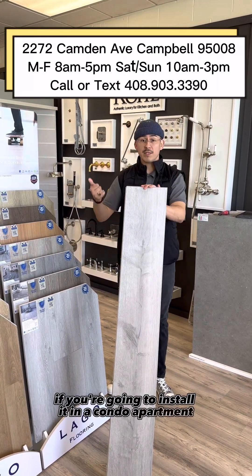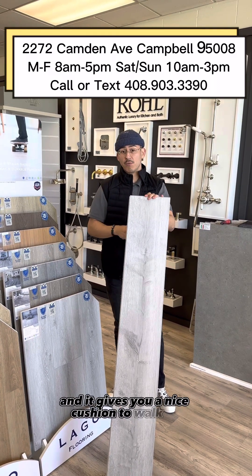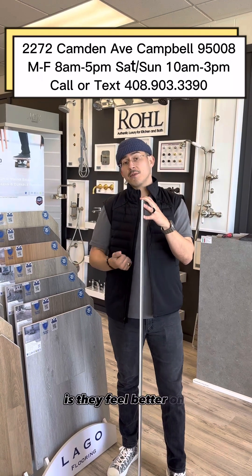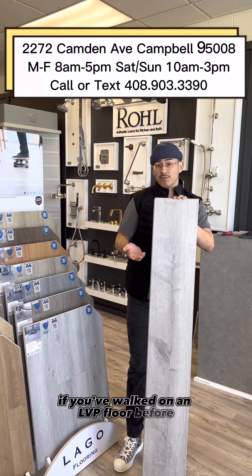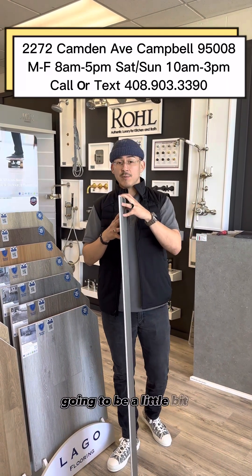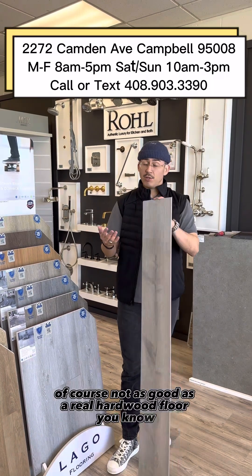It has antimicrobial features and it's also going to deaden the sound — so if you're going to install it in a condo, apartment, or second story, it's going to be a little bit quieter and gives you a nice cushion to walk on. Because the planks are typically a bit thicker, they feel better on your feet. If you've walked on LVP before, it can almost feel like cement — this is definitely more comfortable.